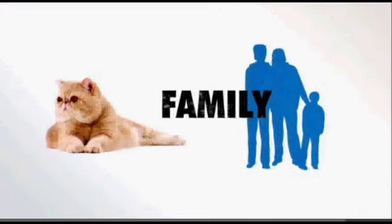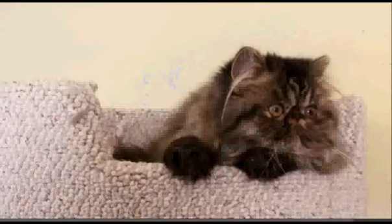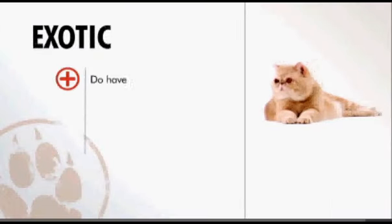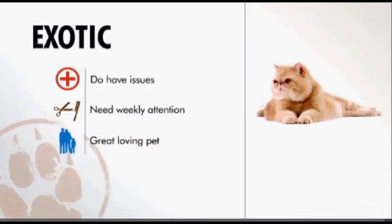Are they a good pet for a family? Yes, because they're so laid back — they're just so mellow and they get along with everybody. In general, because of the Exotic's smushed-in face, they can have health problems. They need to be groomed weekly, and they make good family pets because of their pleasantly calm personalities.